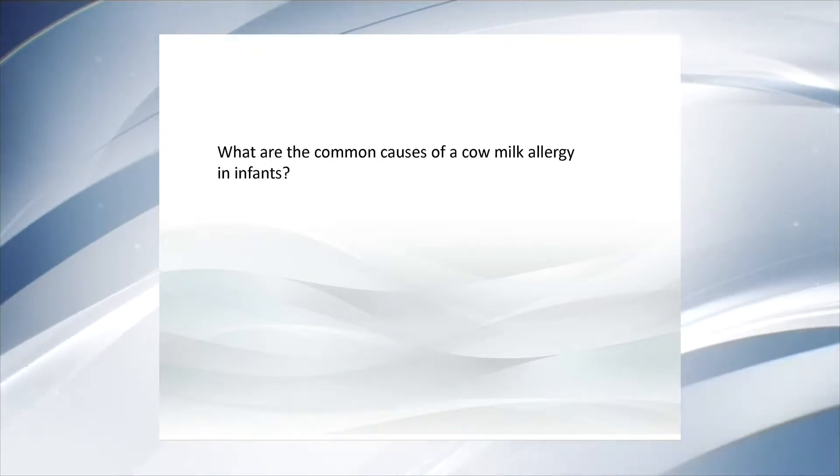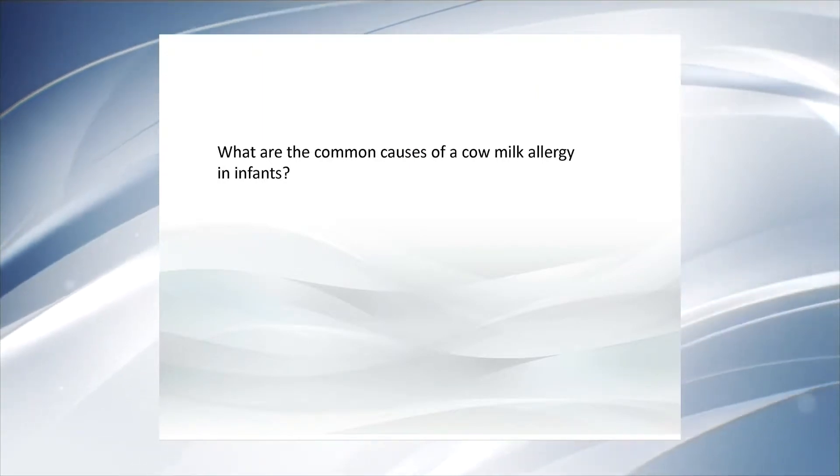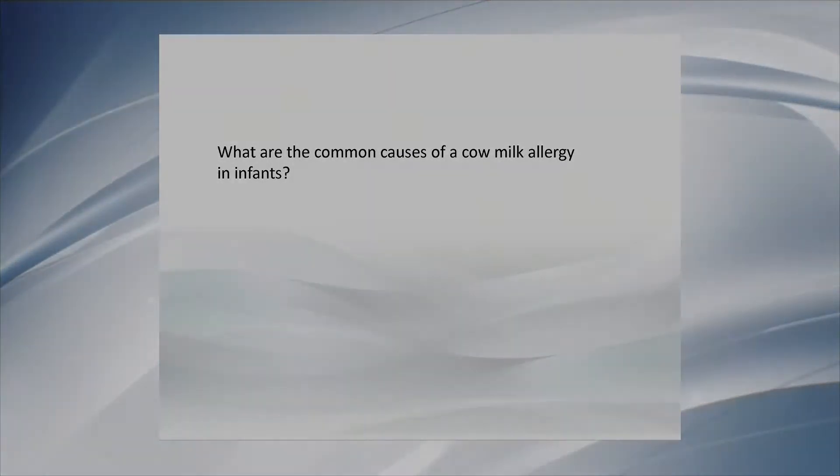What are the common causes of cow's milk allergy in infants? Like many other food allergies, cow's milk allergy is derived mainly by a dysregulation of the immune system and a dysregulation of oral tolerance mechanisms. Cow milk proteins are introduced early in life, which is why cow's milk allergy is one of the most important causes of food allergy in the pediatric age.